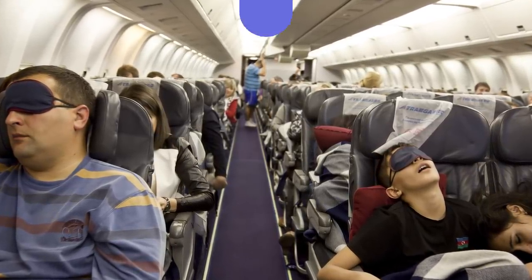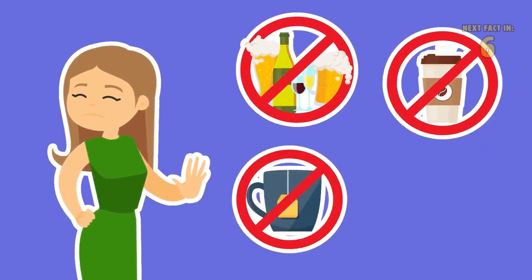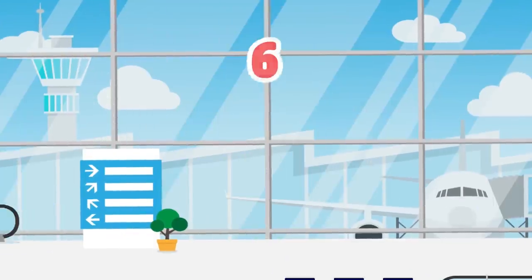Sleeping on a plane can also be tricky, so it's important to consider travel time. You should also avoid alcohol, coffee, tea, or other liquids with an energizing effect, because they can tamper with your resting time.